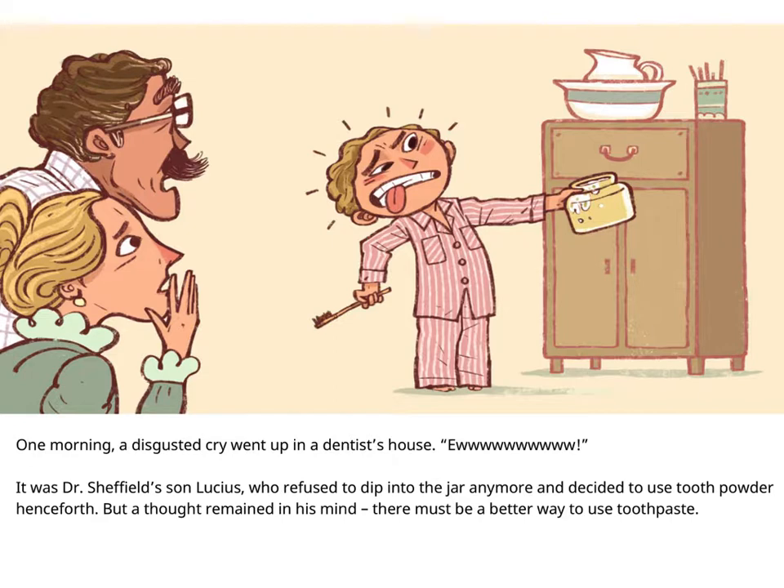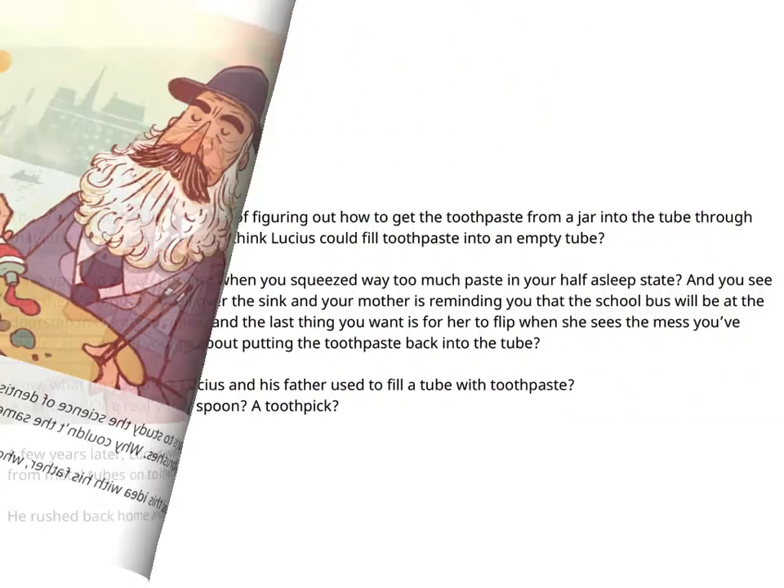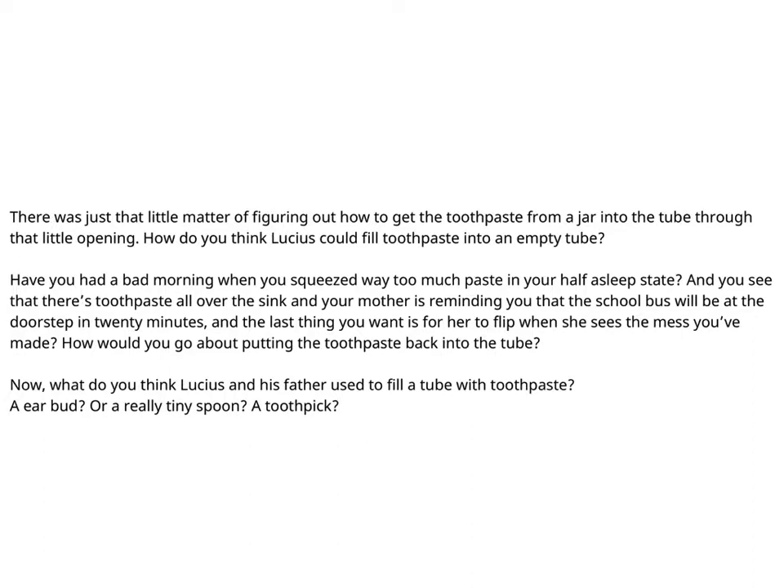But a thought remained in his mind: there must be a better way to use toothpaste. A few years later, Lucius went to Paris to study the science of dentistry. There, he saw artists squeezing paint from metal tubes onto their paintbrushes. Why couldn't the same type of tube be used to hold toothpaste? He rushed back home and shared this idea with his father, who thought it was just totally awesome.